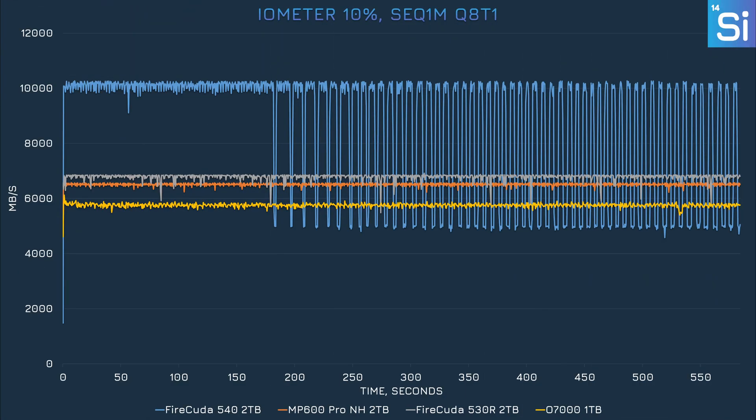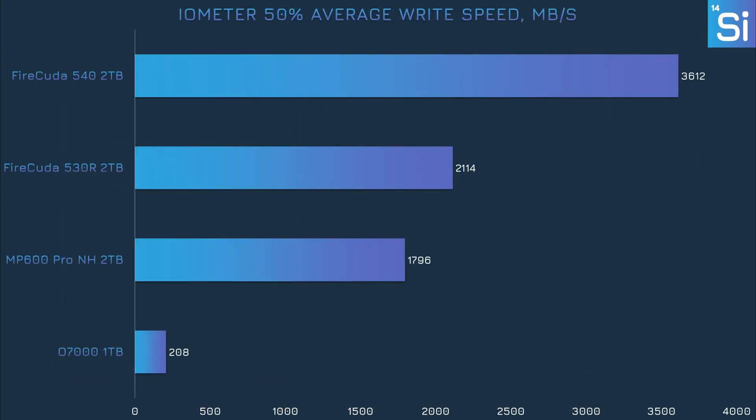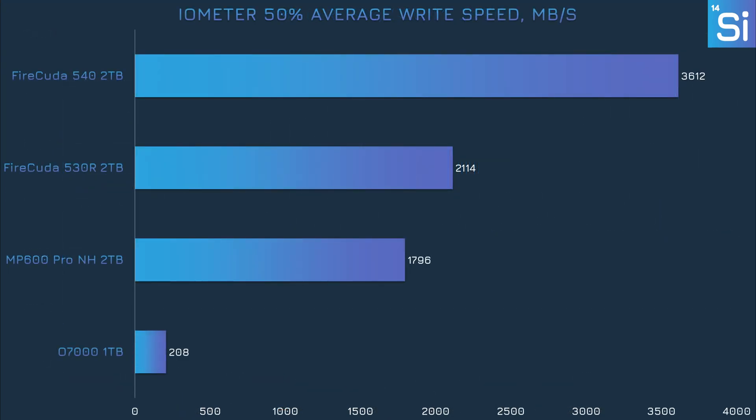Finally we have iometer, configured to hammer each SSD with a constant write operation. We filled each SSD to three amounts — 10%, 50%, and 90% — since the more an SSD is filled up, the worse writing performance gets, though some SSDs cope better than others. In the 10% fill test, our PCIe 4.0 SSDs remain steady for the whole test, with the 530 on top, MP600 Pro XT in the middle, and the O7000 at last. The 540 hit much higher speeds but started showing inconsistent performance past the 3-minute mark due to thermal throttling. The O7000 was a decent bit behind the others, but its performance was still acceptable.